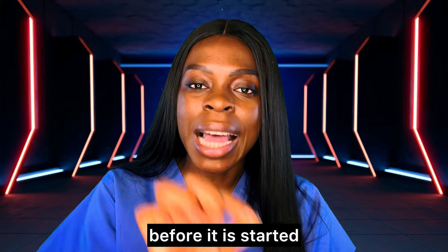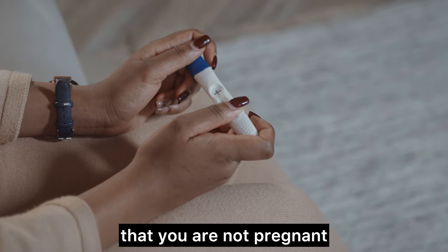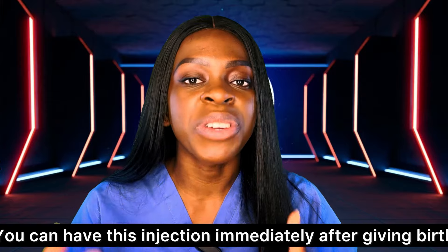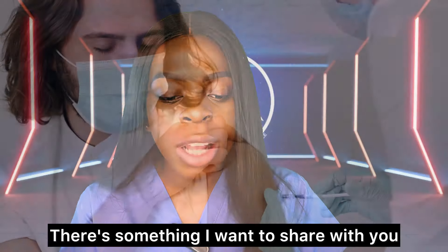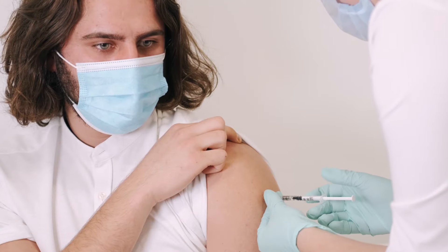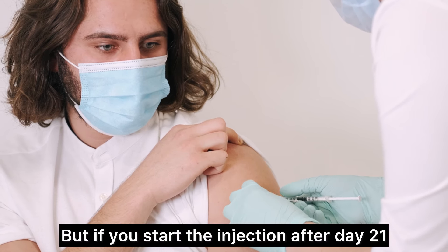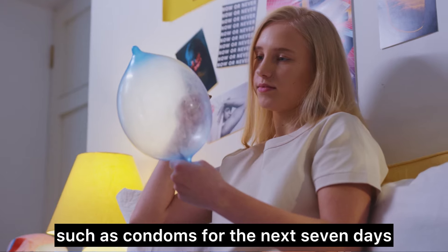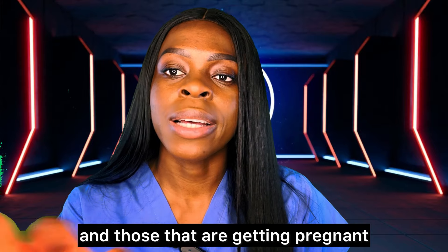Generally, before any family planning method is started, a pregnancy test is recommended to confirm you are not pregnant. For women who have just given birth, you can have the Depo injection immediately after delivery. If you are breastfeeding, they will advise you to do it 21 days after giving birth. If you start on or before day 21 postpartum, you are immediately protected; if after day 21, use additional contraception such as condoms for the next seven days.